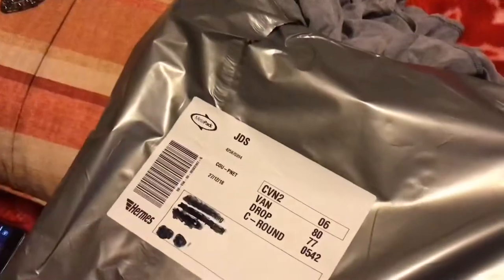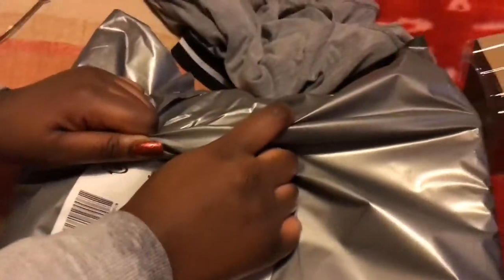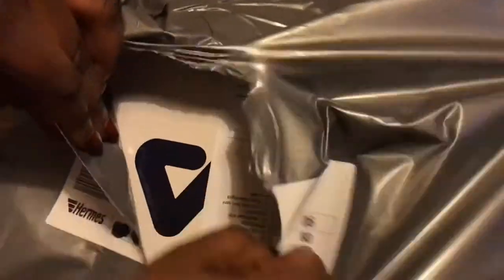Hello guys, welcome back to another vlog. So basically I ordered Fila Ray women's in blue and white from JD. I ordered them on unboxing day and they were £45. I'm gonna show you how they look like, because when I searched on YouTube to see how the trainers look I was trying to decide if I should get them or not.